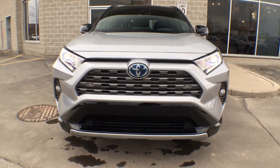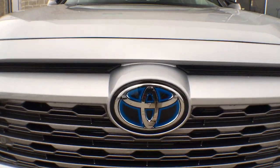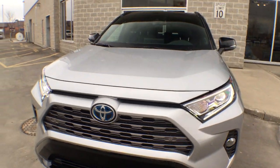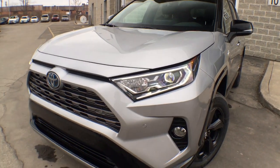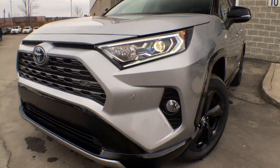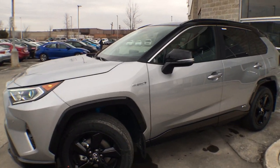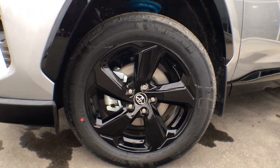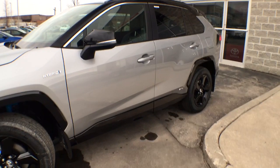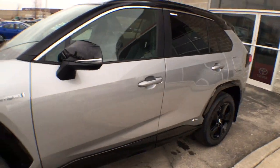Starting at the front, we have this beautiful sport-styled grille. Of course you have this giant chrome Toyota emblem which has a bit of blue wrapped around it to symbolize that you're driving a hybrid vehicle. We have projector-style LED headlights, LED daytime running lights, and integrated fog lights. The side view mirrors have been relocated from the window down to the door, just to create a little more visibility for the driver.